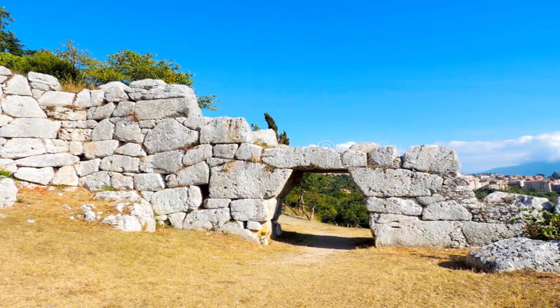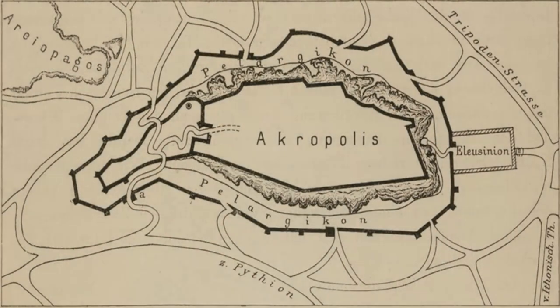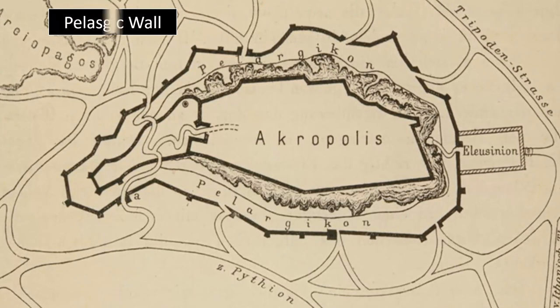But just how old these techniques are, or indeed the age of these structures themselves, is now lost to history. However, our next area of interest may shed some light on these sites' considerable age, if you consider the evidence that the site itself presents.